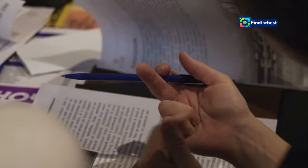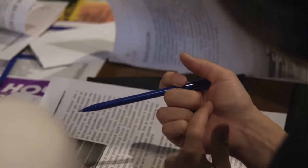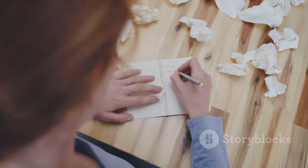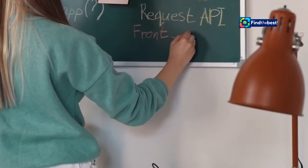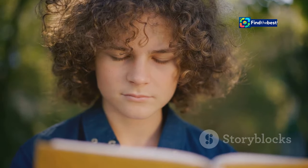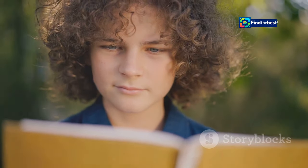A strong introduction is crucial, not just for your entire piece but for each section within it. Think of each section as its own mini-story. Each needs a beginning, a middle, and an end. And just like with any good story, you need to hook your reader from the very first line.